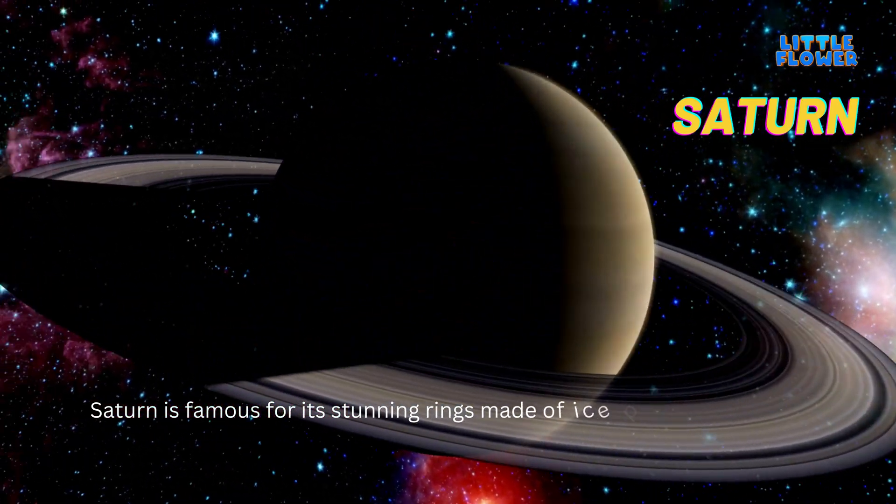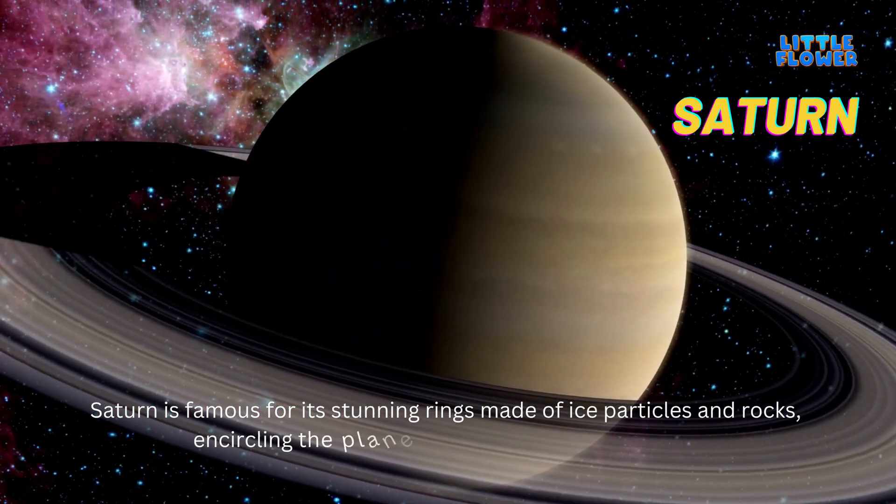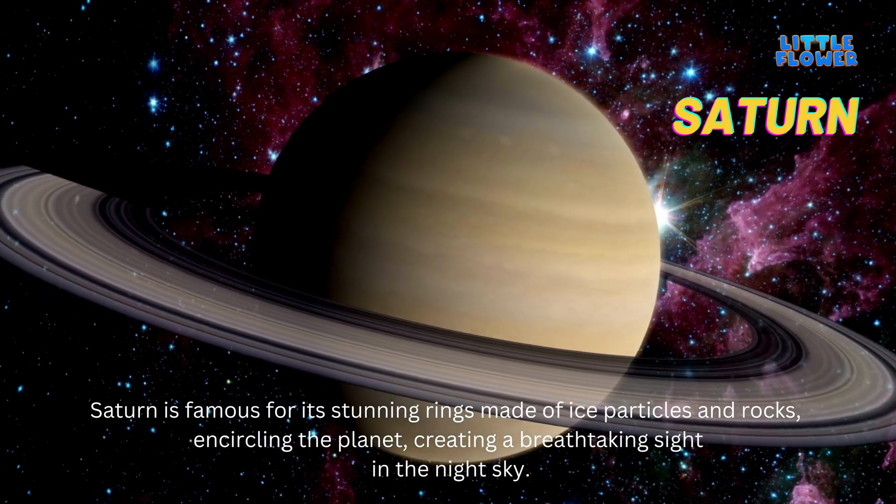Saturn is famous for its stunning rings made of ice particles and rocks encircling the planet, creating a breathtaking sight in the night sky.